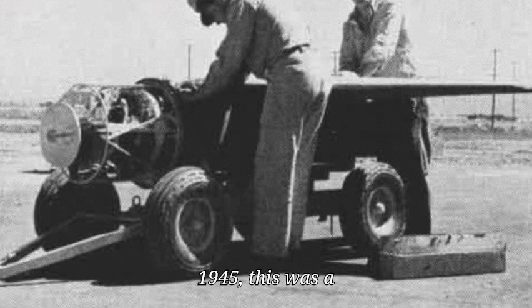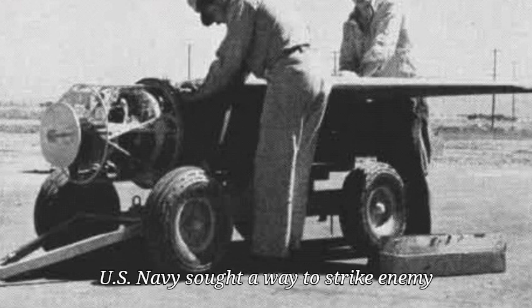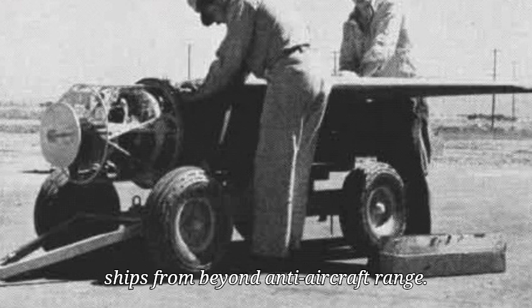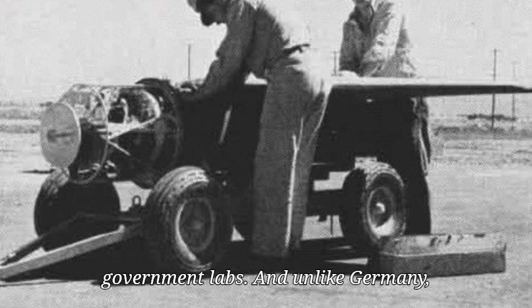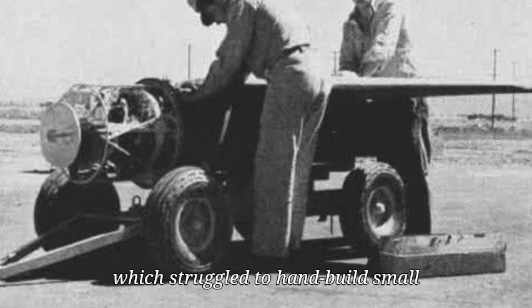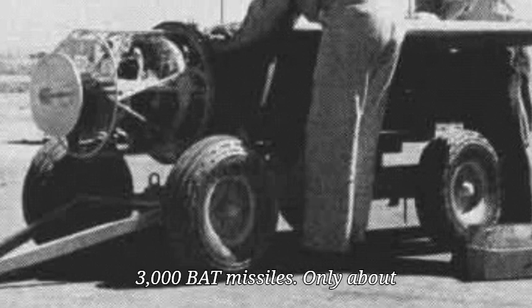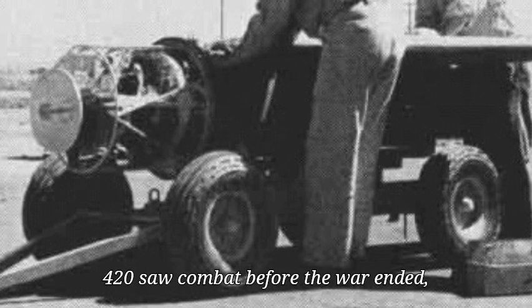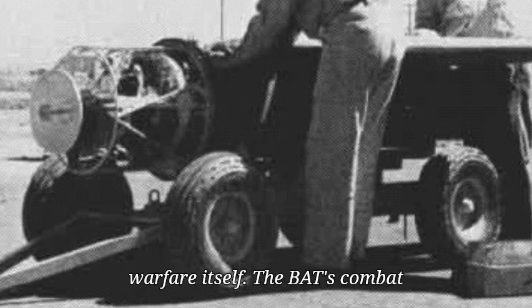In 1945, this was a technological miracle. The BAT's development began in 1942 as the U.S. Navy sought a way to strike enemy ships from beyond anti-aircraft range. The project brought together top minds from Bell Labs, universities, and government labs. And unlike Germany, which struggled to hand-build small batches of high-tech weapons, American industry mass-produced over 3,000 BAT missiles. Only about 420 saw combat before the war ended, but that production scale signaled something far more important — an industrial mindset that could reshape warfare itself.